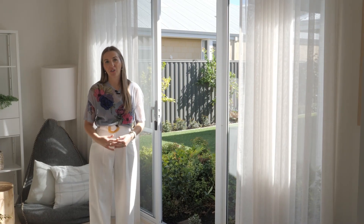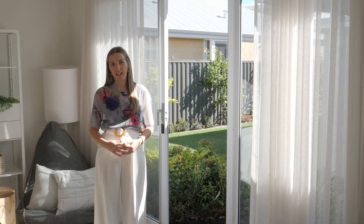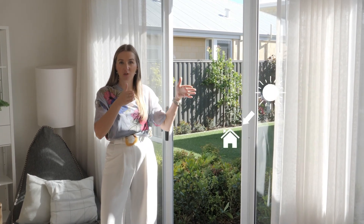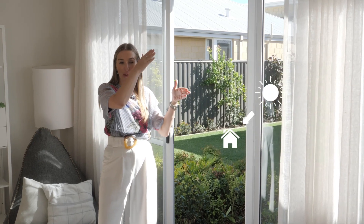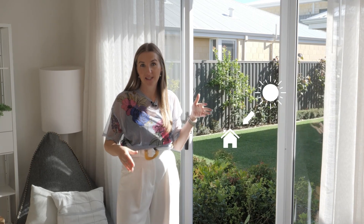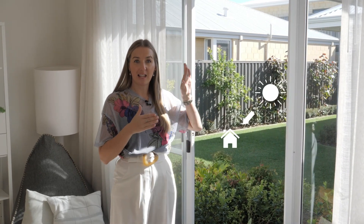When designing your new home it's important to consider your eaves. During summer the northern sun is higher in the sky, so a 600 millimeter eave will help block out some of the direct sun coming into the living rooms. Whereas during winter the sun is lower on the northern side and will dip in under the eaves into the room.